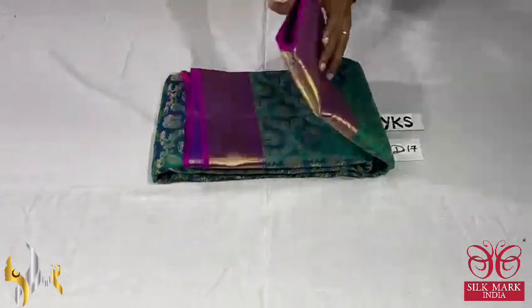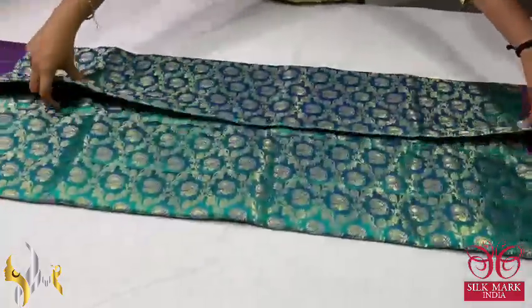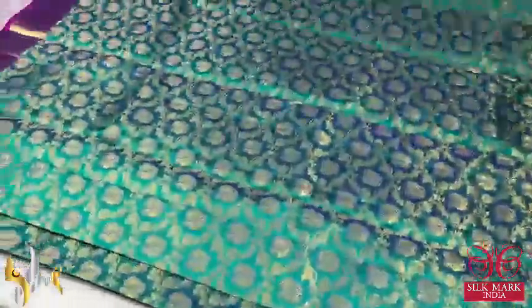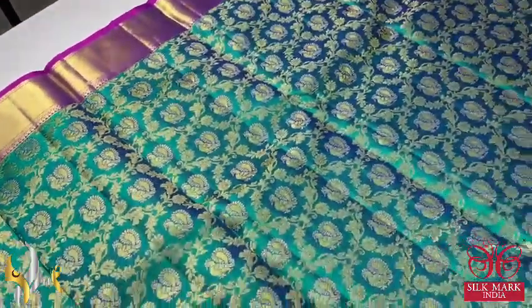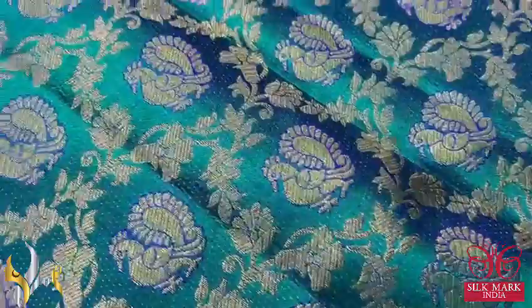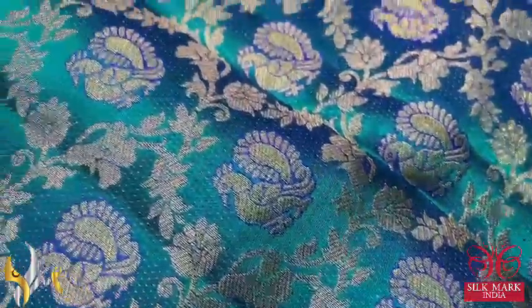Pure Kanjivaram silk saree, a very beautiful bridal silk, premium wedding collection. Completely hand-woven beautiful saree with a peacock motif colour — blue and green mixed colour body. You can see the beautiful peacocks; they are covered by very elegant meena work in the opposite blue colour threads.